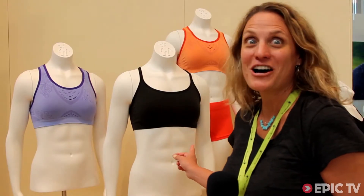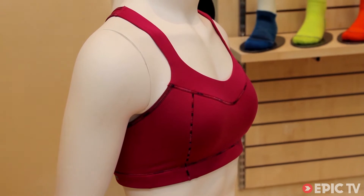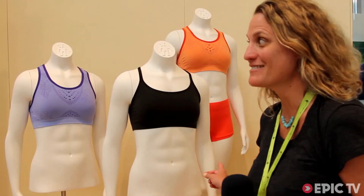We're really excited because we have merino bras. Not a lot of people have those — in fact, none have those.